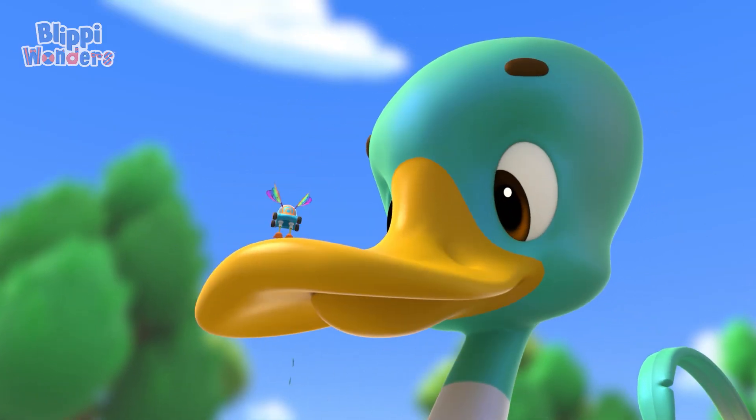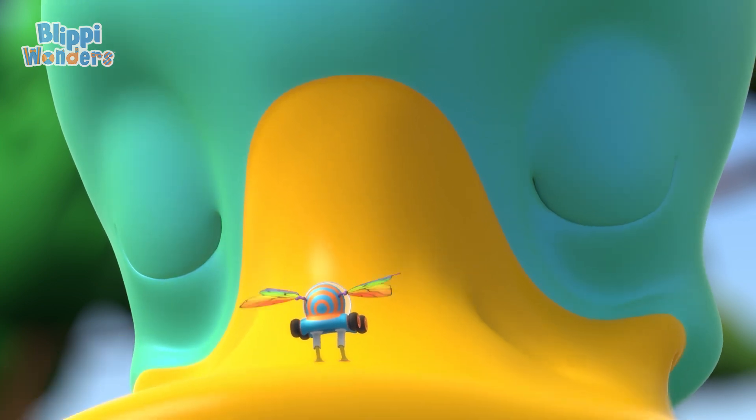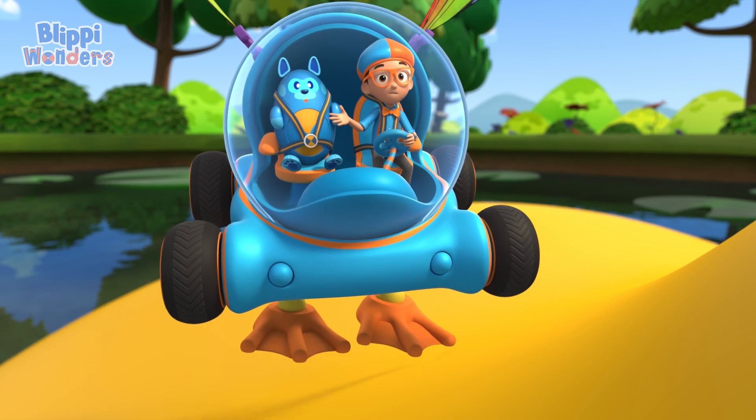Hey, it's me, Blippy, and this is Deebo. Well, hello there, Blippy and Deebo. I'm Declan. Welcome to the pond. You here for a swim? Well, we're actually here because we really want to know how you float.